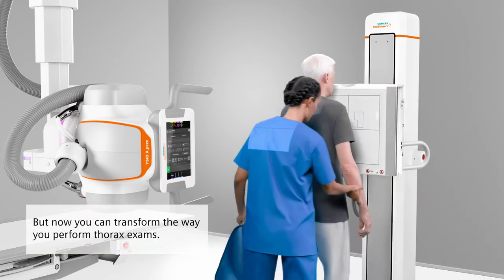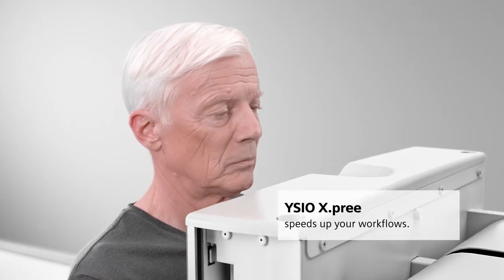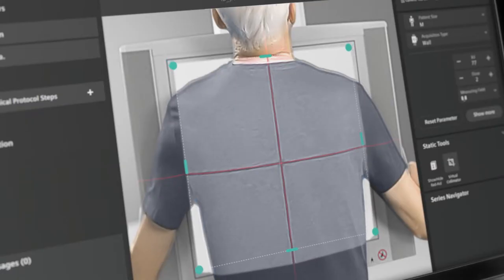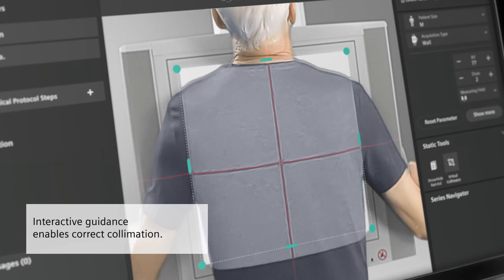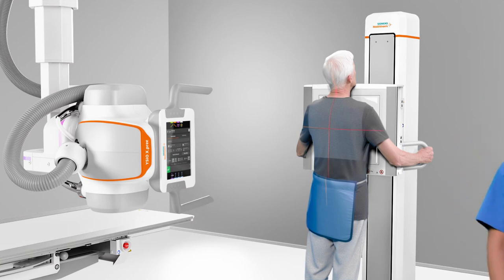ESEO XPRI revolutionizes the way you perform thorax exams while interacting with your patients. It speeds up workflows by identifying the correct region of interest. Interactive guidance enables you to collimate correctly while staying with your patient.